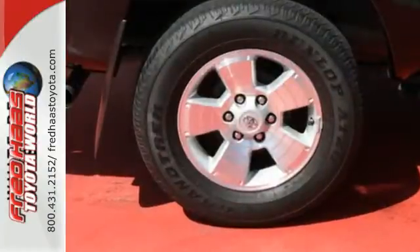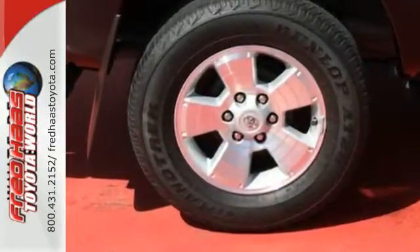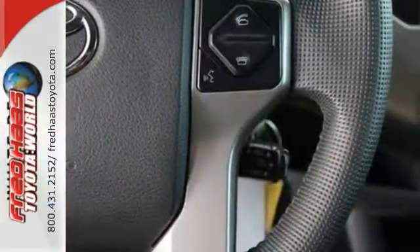You'll love its simple, straightforward controls, plus you'll be protected by the Star Safety System, a suite of standard safety features.